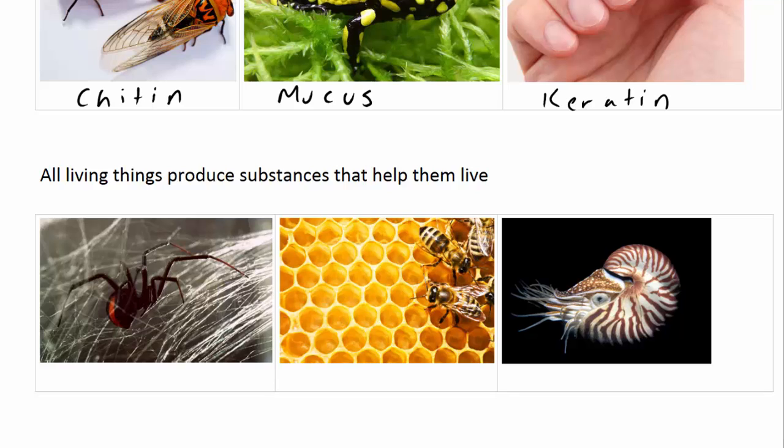In addition, all living things produce substances that can help them live, such as this spider which spins a web made of silk to help it predate; these bees which use wax to build the honeycomb structure that forms their hive; or even the calcium carbonate secreted by this nautilus to form its ornate and protective shell. These are all things that help these animals live.